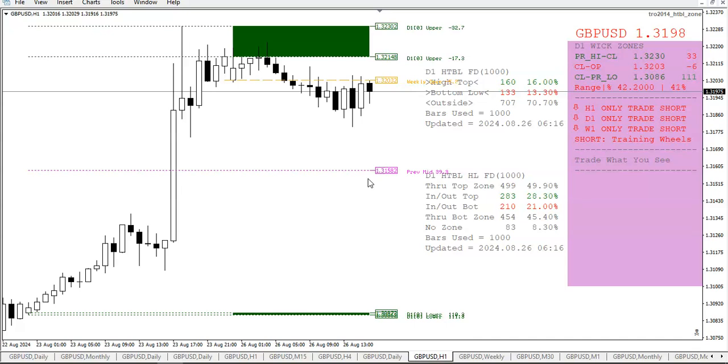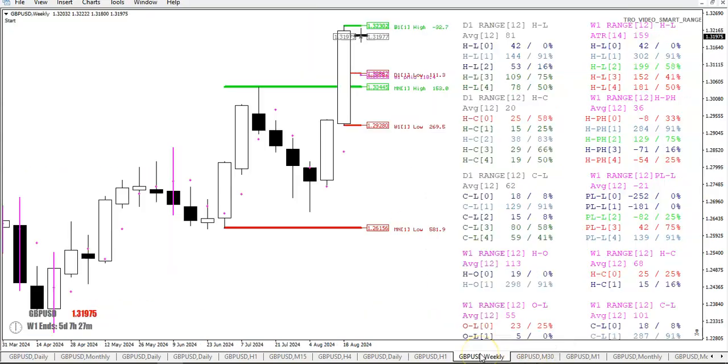Price is moving in and out of that upper wick zone a couple of times, and we're still below that weekly open right now. It's still just a 42-pip range — we haven't broken out of the high or the low. High minus open is 19 pips for the week at the moment; open minus low is 23 pips.